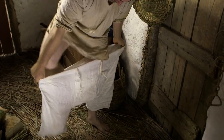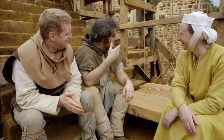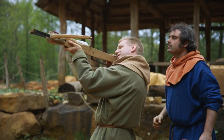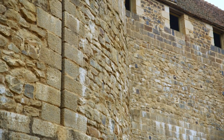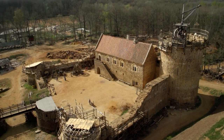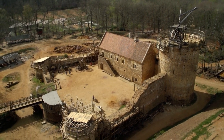How workers dressed and ate, and the art of combat. This is the story of how to build a medieval castle.